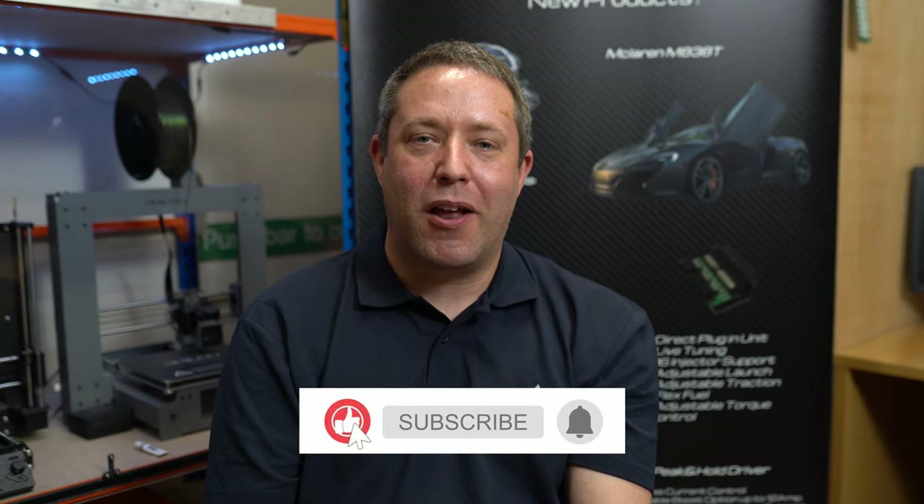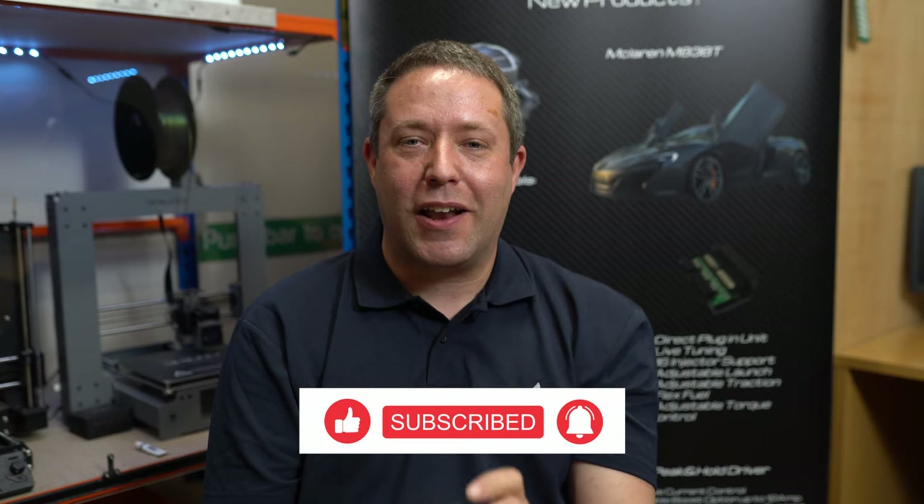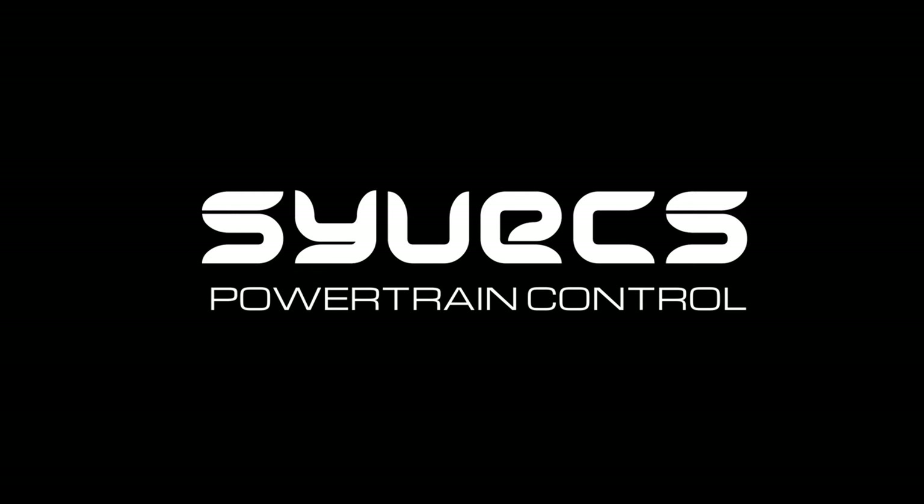If you found this video interesting or have any questions, feel free to comment below. If you like this and you'd like to hear more, then click like and subscribe to our channel and we'll see you at the next one.